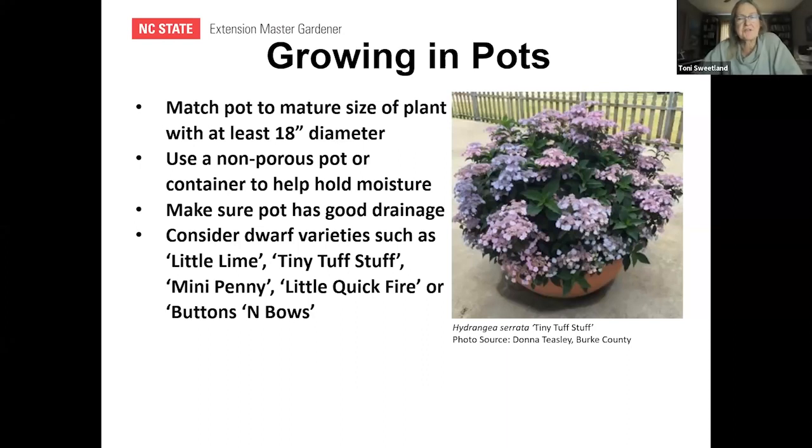Hydrangeas can be grown in pots. You'll need a pot at least 18 inches in diameter. Because they like to stay moist, use a non-porous pot, but make sure it drains well — they don't like to sit in water. There are dwarf varieties that make great pot options, like Little Lime, Tiny Tough Stuff (a serrata), Mini Penny, Little Quick Fire, and Buttons and Bows.